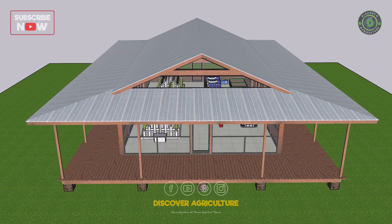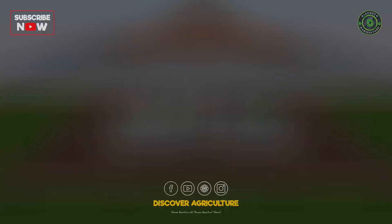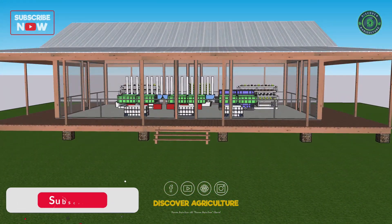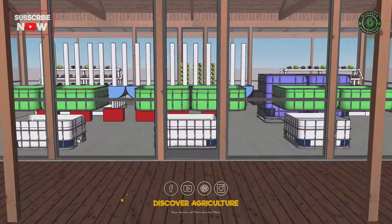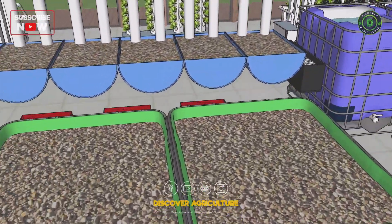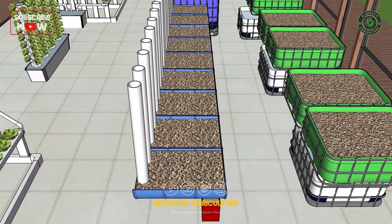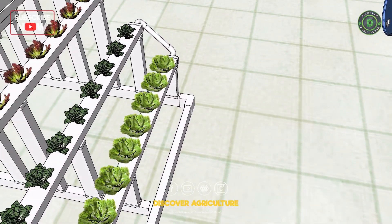Welcome to the Discover Agriculture YouTube channel. Aquaponics and hydroponics are both forms of soilless agriculture that involve growing plants in water rather than soil. In aquaponics, the water used to grow the plants is also used to raise fish or other aquatic animals, and the waste produced by the animals is used to fertilize the plants. In hydroponics, the plants are grown in water that is supplemented with nutrients, but no aquatic animals are involved.